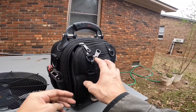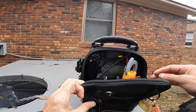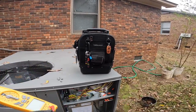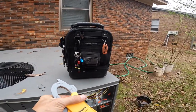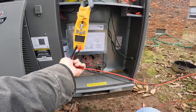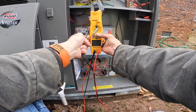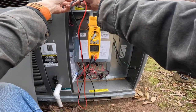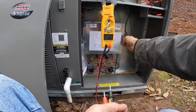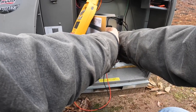I got the breakers off. I'll turn them on. Making sure we got power. Those breakers over there look like they're older than the unit is. All right, we got 240. 240.